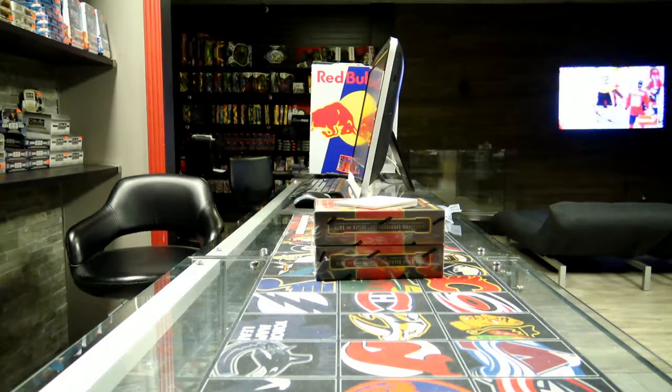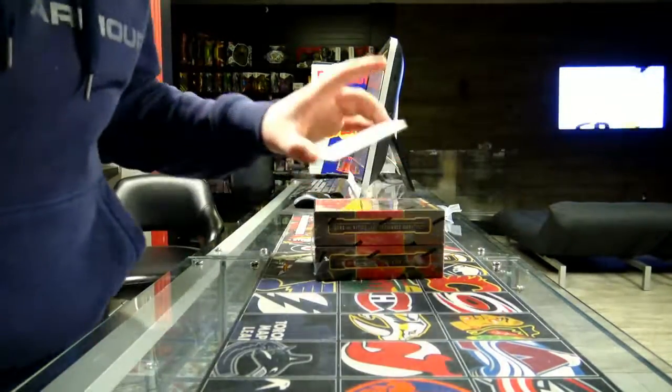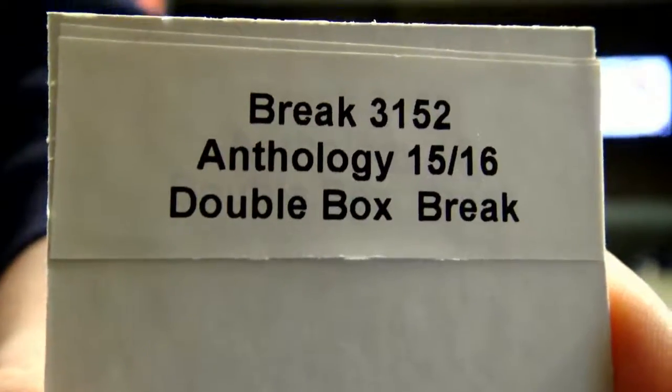Alright, so I'm live with the first break out of eBay. We got 92152 Anthology 15/16 double box break. Let's do this, good luck.